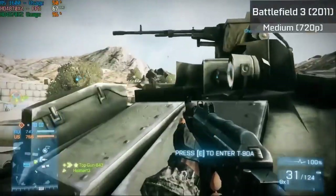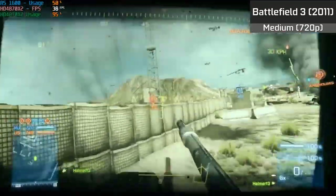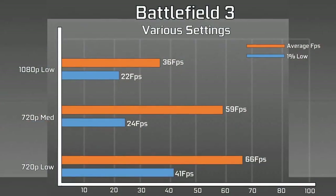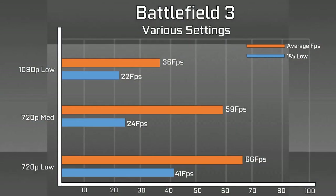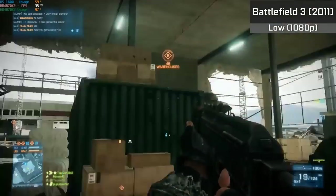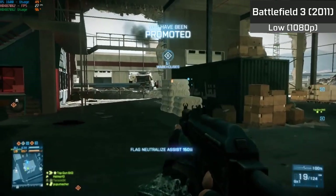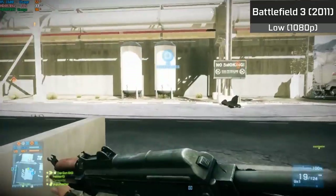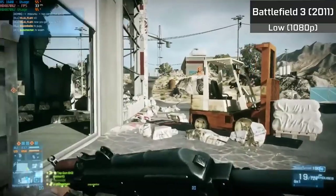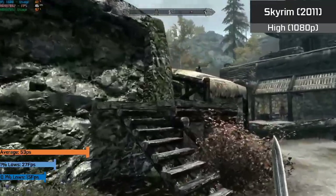Battlefield 3 was another impressive result. The card held up well in heavy situations, with CrossFire scaling performing reliably even in 64-player battles with lots of action. With medium settings at 720p the game was perfectly playable, and 1080p at 30 fps wasn't off the table. The limit here was the card itself rather than driver-side CrossFire implementation. There wasn't much stutter, and I was quite impressed by how well it scaled.